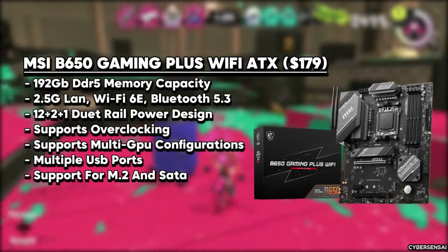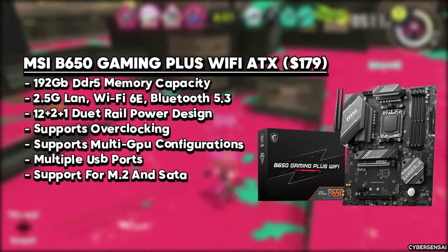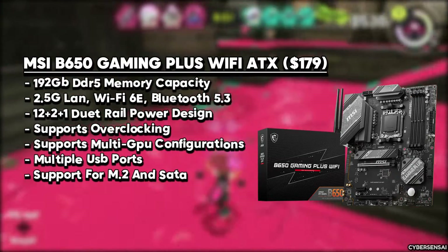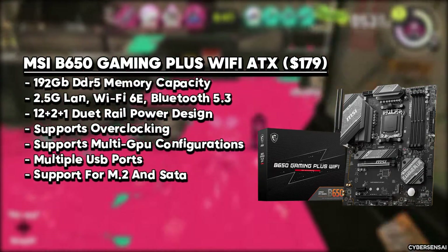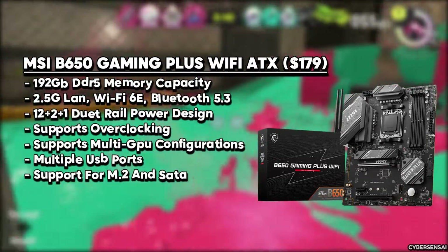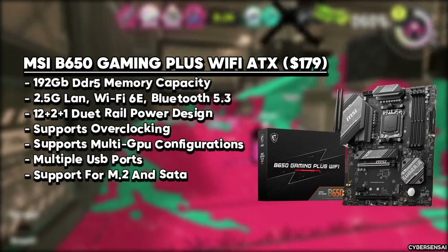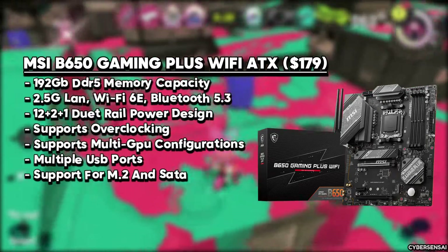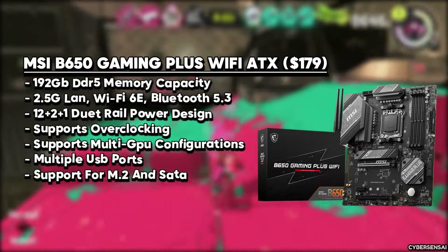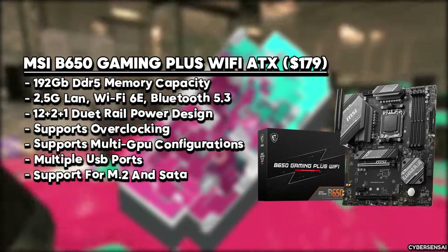Following this is the MSI B650 Gaming Plus Wi-Fi AM5 motherboard. This board stands out as a full ATX board designed to accommodate AMD Ryzen 7000-series desktop processors, providing an impressive balance of features and value for money. Tailored for gamers and PC builders seeking cost-effective yet reliable hardware, it features the AMD B650 chipset, support for AMD Ryzen 8000/7000-series processors on socket AM5, and four DDR5 slots supporting up to 192 GB at DDR5-7200+ OC MHz.